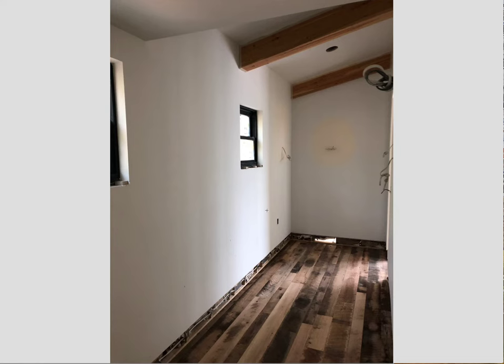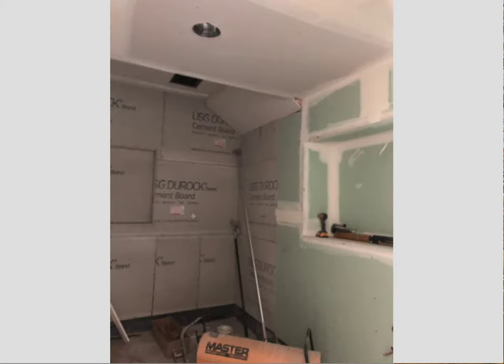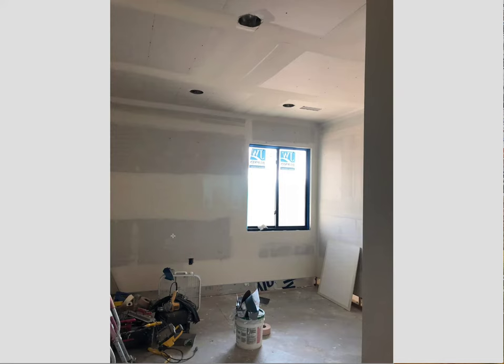Going in here, this is the walk-in closet — all of your lighting features in your cabinets, the Dura-Rock up. We're still waiting for the tile setters.